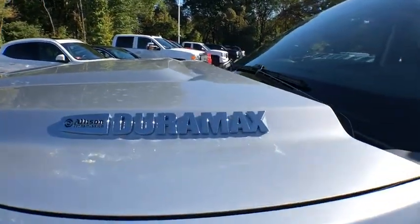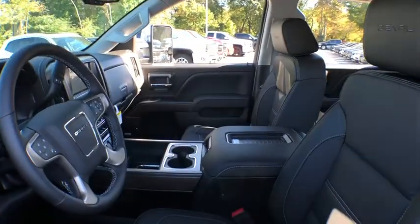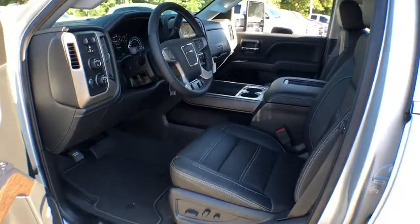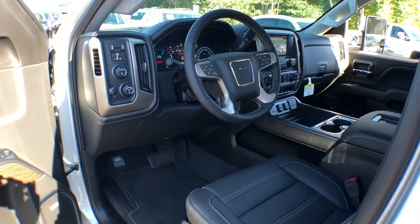Steering wheel audio controls, remote engine start, stability control, power steering, cruise control, four-wheel drive, anti-theft security system, floor mats, fog lamps, bed liner.